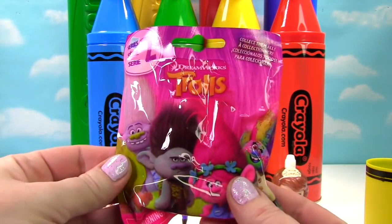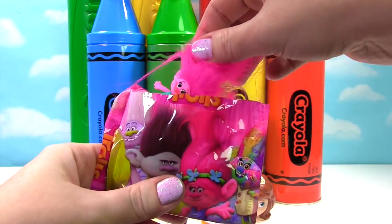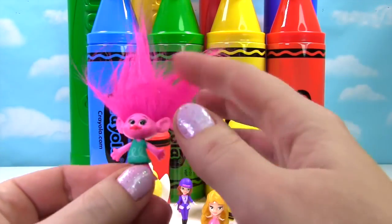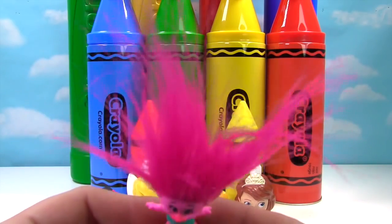We have Trolls! Which troll did we get? Someone with pink hair. It looks like we got Poppy — Poppy has pink hair and a teal dress. And she's going to shake that hair!